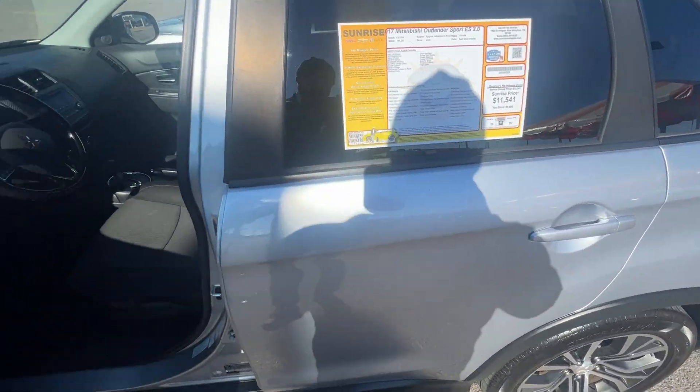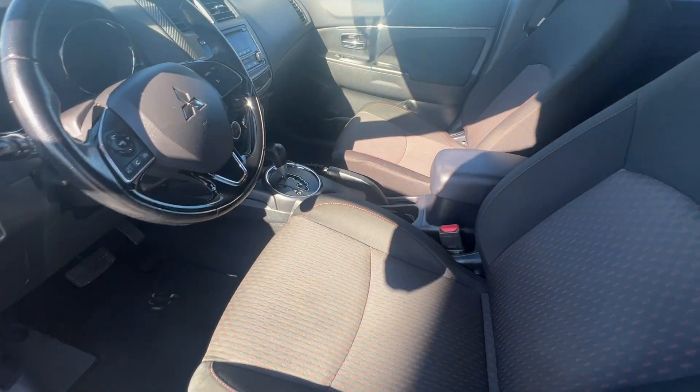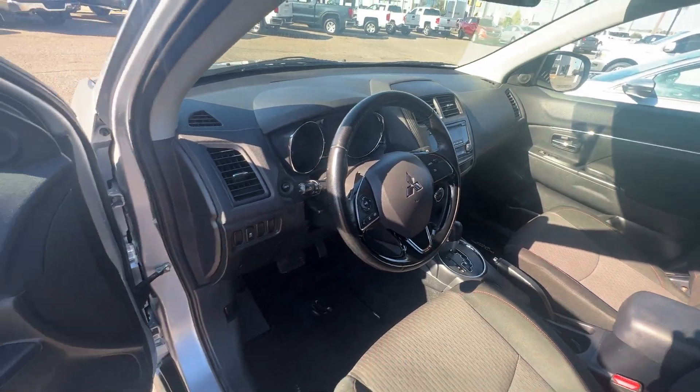Very nice clean silver exterior, black cloth interior with the red stitching. This vehicle is also four wheel drive if you want it to be.